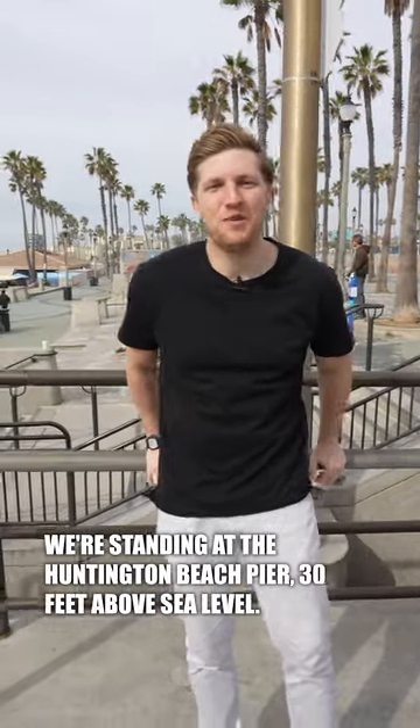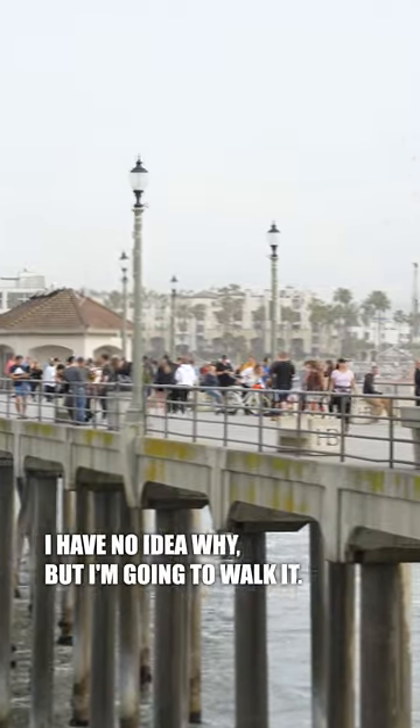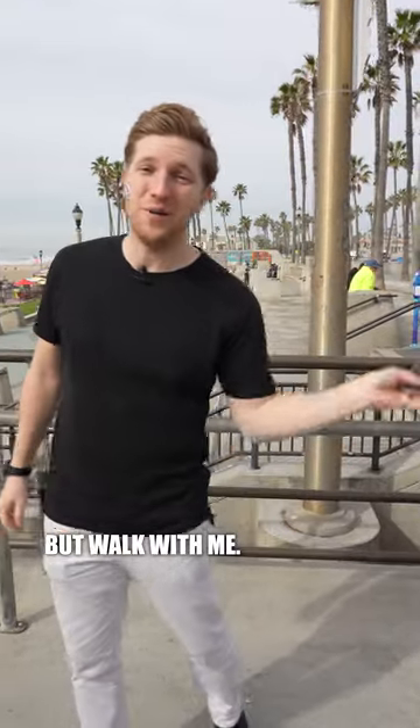We're standing at the Huntington Beach Pier, 30 feet above sea level. It is 1,850 feet long. I have no idea why, but I'm going to walk in and I'm going to count the number of steps. We'll use my phone to help out as well, but walk with me.